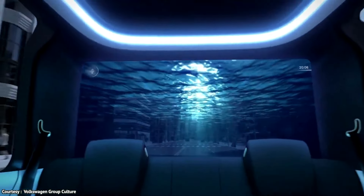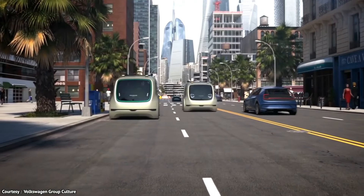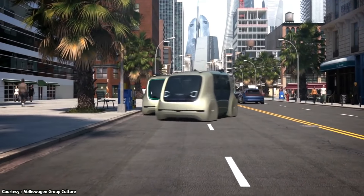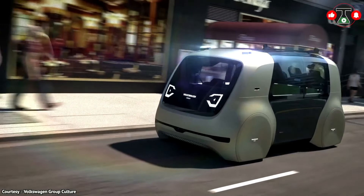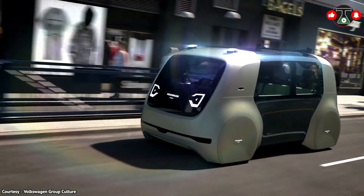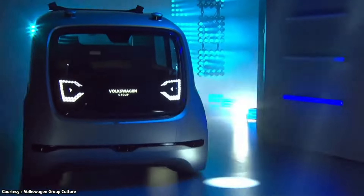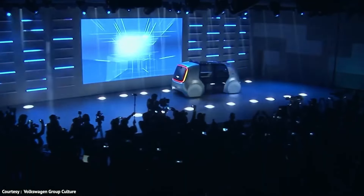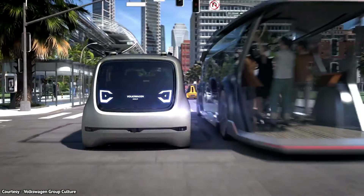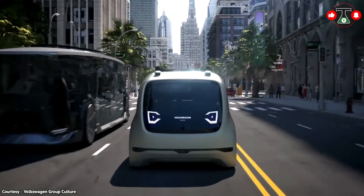The spacious, minimalist interior provides comfort and flexibility, making it perfect for shared rides or personal use. Cedric also emphasizes sustainability with its electric motor, contributing to a cleaner environment. The vehicle's sleek and modern design reflects Volkswagen's commitment to innovation. While Cedric remains a concept vehicle and is not yet available for purchase, it represents a major step forward in the development of driverless cars.